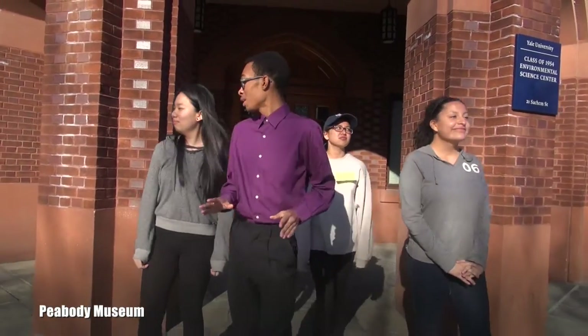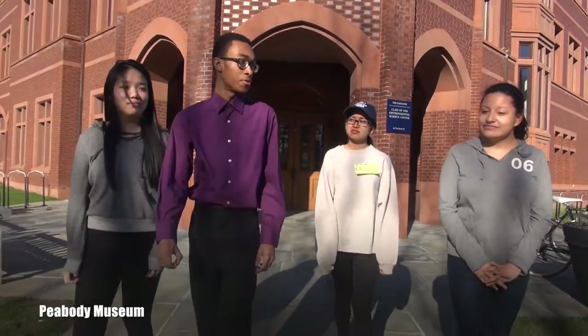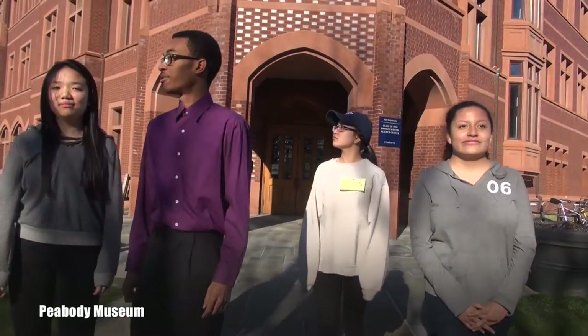Okay kids, welcome to the Peabody Museum of Natural History. In our class, we've all been learning about plant genetics and reproduction. I was so excited to take you all on a tour of Yost Greenhouse, but it looks like they're under construction for the day.